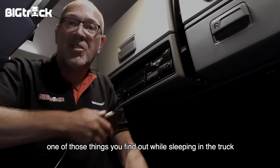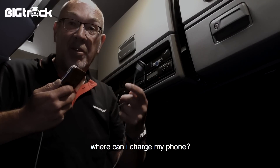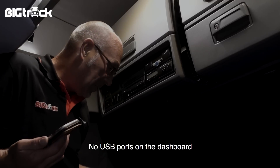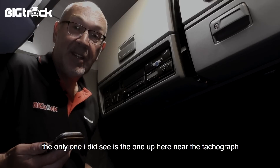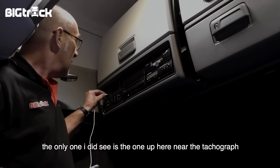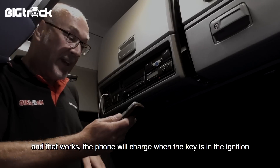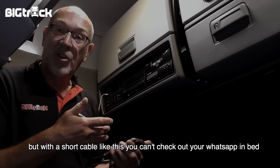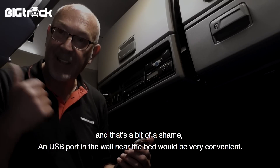Even die dingen die je tegenkomt als je in zo'n auto gaat slapen: waar laat ik mijn telefoon opladen? Waar stop ik die USB-stekker in voor mijn iPhone? Het dashboard heeft geen USB-gaten, tenminste ik kan ze niet vinden. De enige die ik heb gezien, die zit hierboven bij de tachograaf. Dat werkt, als die op contact staat. Maar met dat korte snoertje kun je op bed niet even je appjes nog checken. Dat is wel jammer. Een stekkertje in die achterwand, dat zou prachtig zijn.